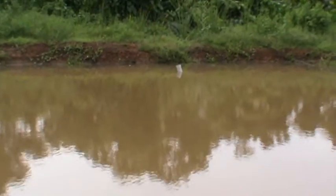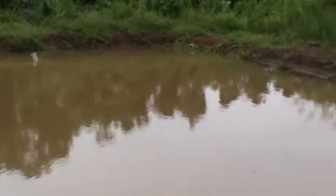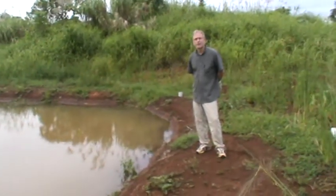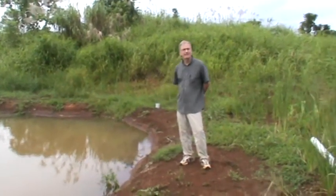You can see in the distance there's a drainage pipe there, and we are getting ready to start management fertilization of the water in preparation for stocking tilapia.